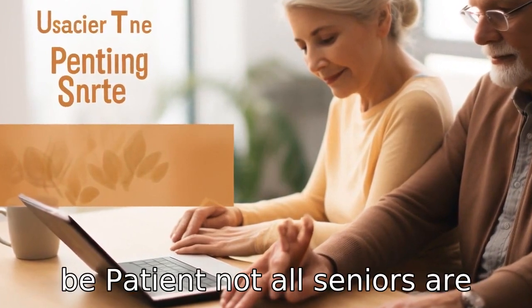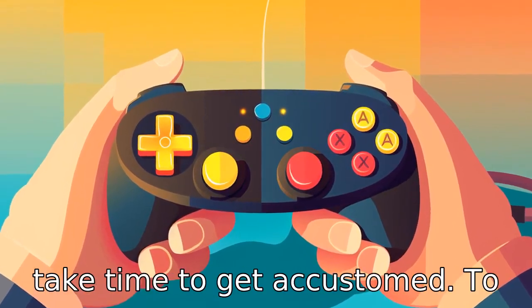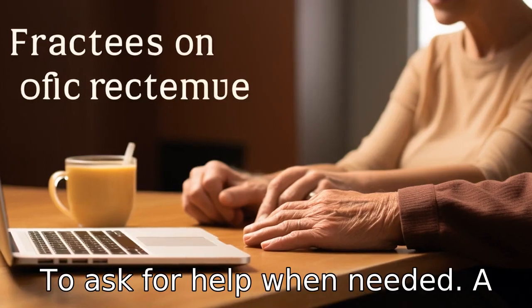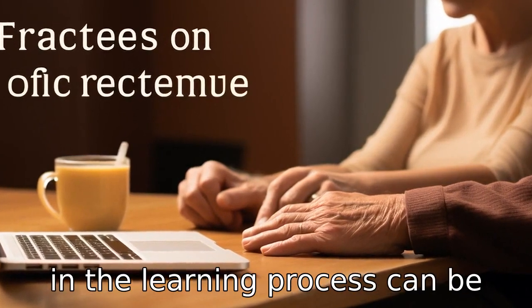Tip 11: Be patient. Not all seniors are technologically savvy. It may take time to get accustomed to a new device or app. They must remain patient and not hesitate to ask for help when needed. A relative or caregiver's support in the learning process can be quite beneficial.